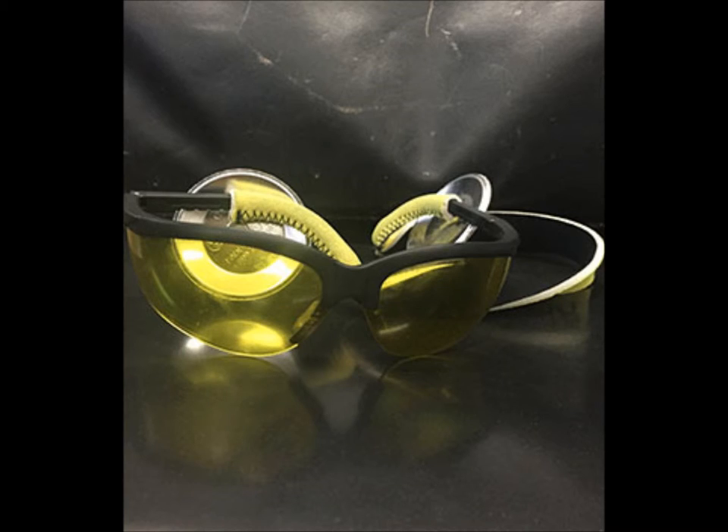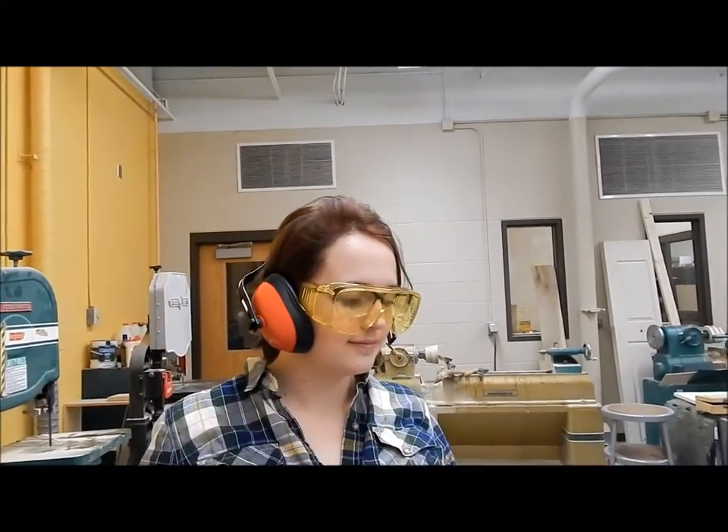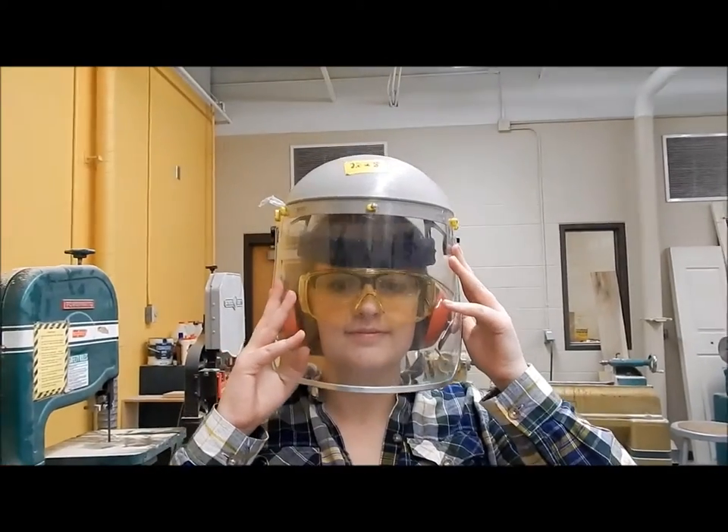For any tool you want to use in the shop, you need to always wear safety glasses, but you may also need earmuffs and a face shield.